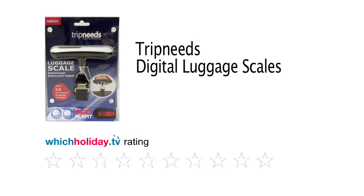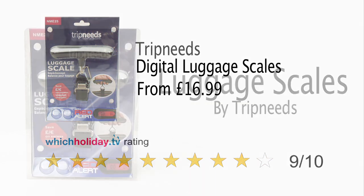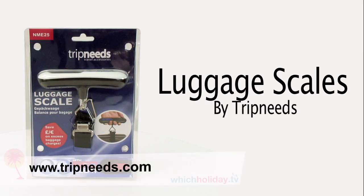The red alert feature makes it very easy to use, especially when in a rush. And at $16.99, the TripNeed Ultimo red alert digital scales comes in cheaper than one kilogram of excess weight on Ryanair. So as far as we're concerned, this really is a no brainer.